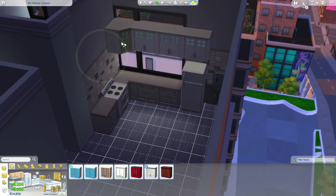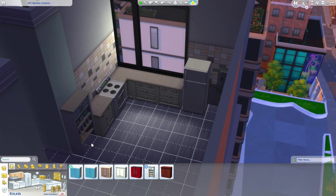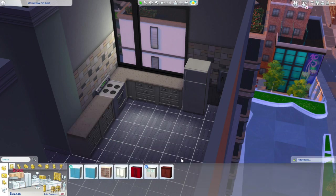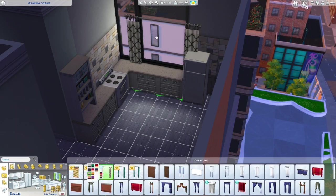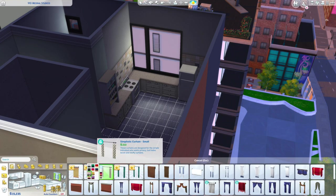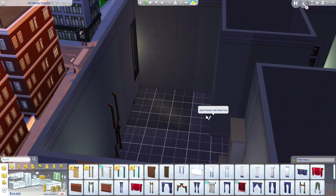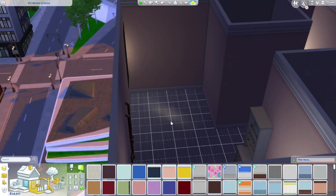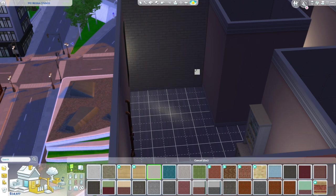I tried adding overhead cabinets but they covered the window, so I took them away — that's the biggest window in the apartment, why would I cover it? I wanted this apartment to be as open as possible. I did end up adding the cabinets back, but on the other wall, not the window side. I thought it flowed nicely and still felt like an actual kitchen.